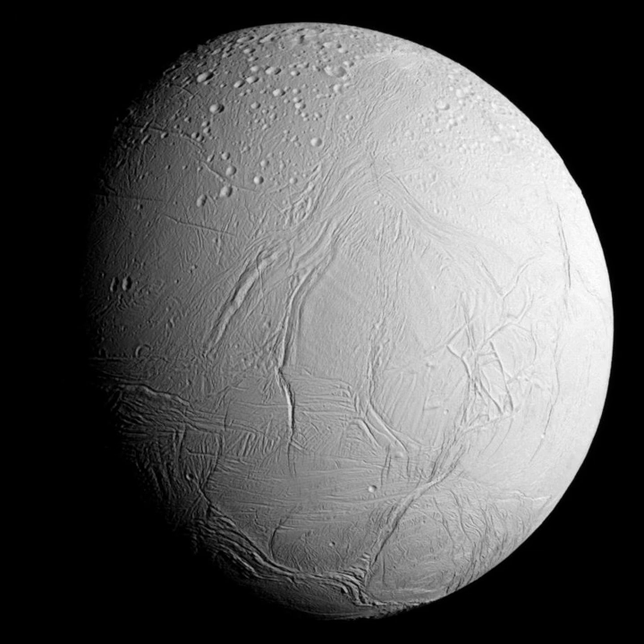Ridges have also been observed on Enceladus, though not nearly to the extent as those seen on Europa. These ridges are relatively limited in extent and are up to one kilometer tall. One kilometer high domes have also been observed. Given the level of resurfacing found on Enceladus, it is clear that tectonic movement has been an important driver of geology for much of its history.